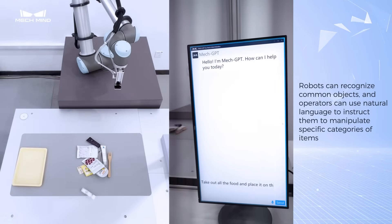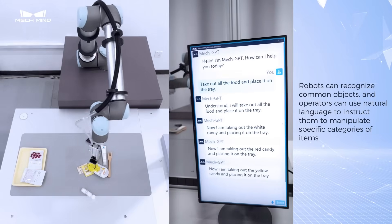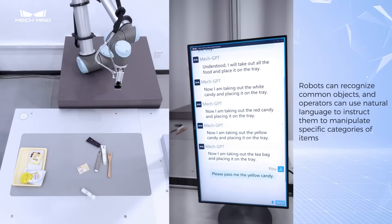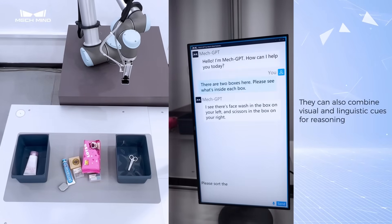Robots can recognize common objects, and operators can use natural language to instruct them to manipulate specific categories of items. They can also combine visual and linguistic cues for reasoning.